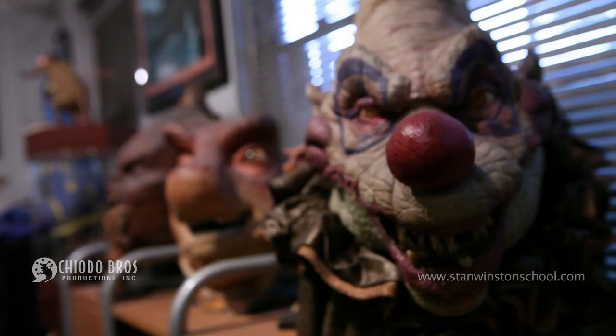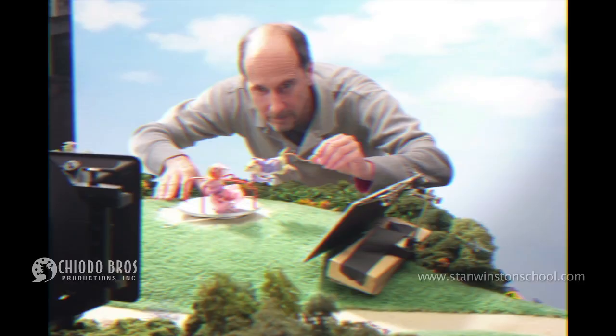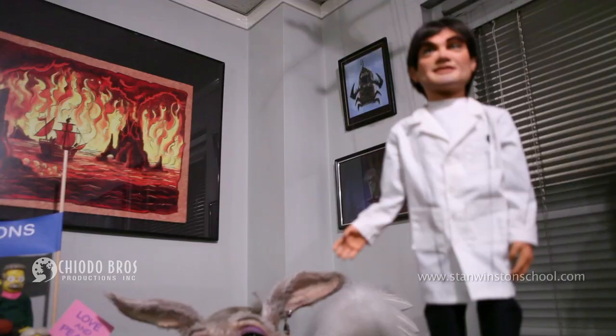Hi everybody, you're here in the shop of the Kyoto Brothers. I'm Charlie Kyoto. I'm Edward Kyoto. I'm Stephen Kyoto. You may know us from some of our special effects work — from Critters, Elf, Killer Clans from Outer Space, Jennifer Schmucks, Team America World Police. Yeah, we did that.